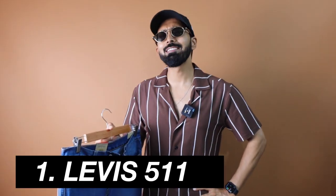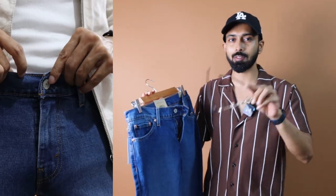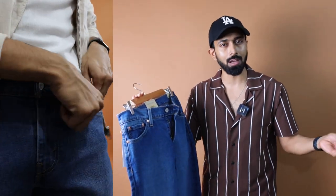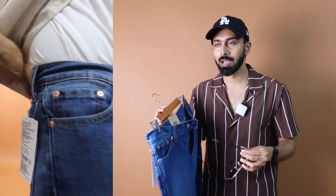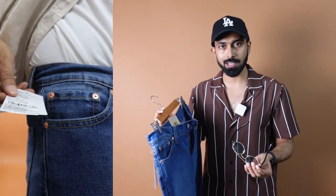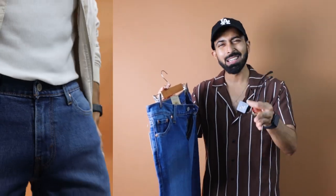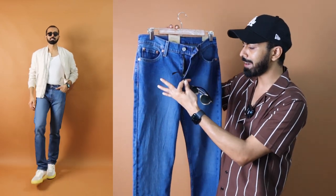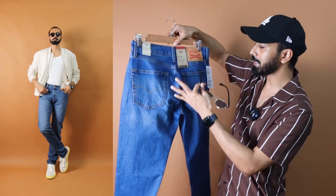Levi's 511 slim stretch — I did a previous video comparing Levi's versus Lee versus Wrangler, and Levi's was not great at that time. I compared the 512 and 511, but I got size 32 which was slightly loose at the waist area. This time around I got size 30 since they don't have 31 in between. You can see this is the mid-blue color with a slight fade at the thigh area and also at the back.